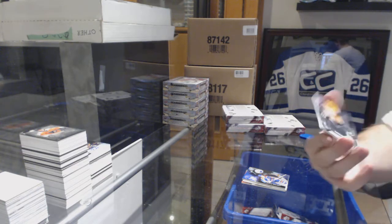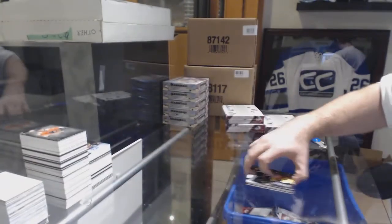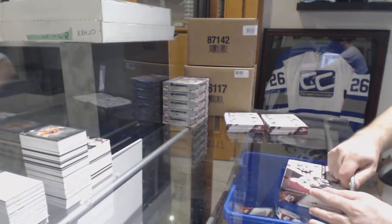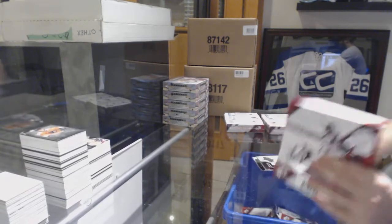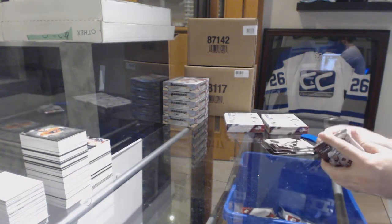And for the Boston Bruins, extravagant materials David Pastrnak. Three more boxes — I do feel like there's one more bigger hit in here to give you guys some excitement.